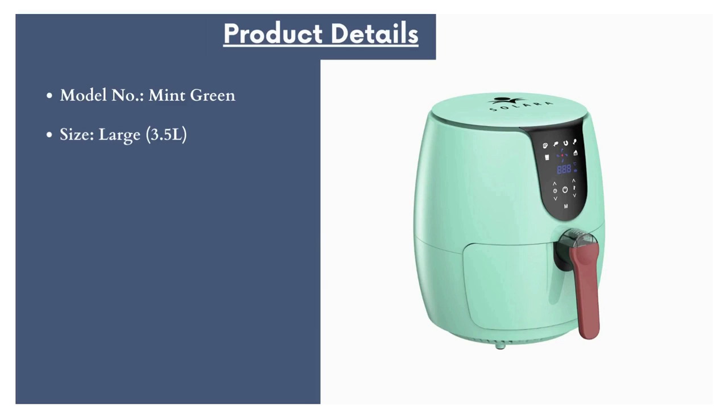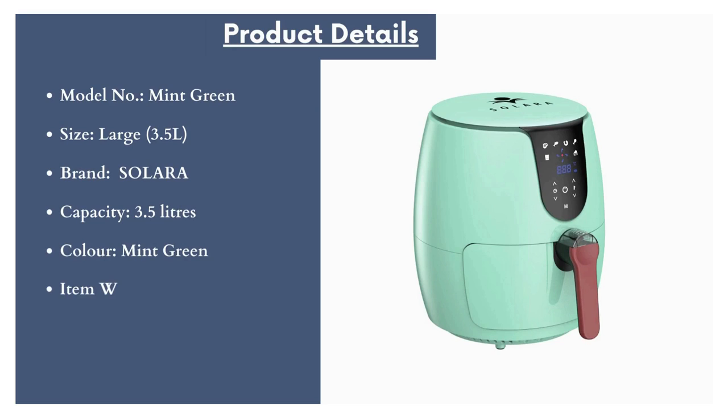Model number: Mint Green. Size: Large, 3.5 L. Brand: Solara. Capacity: 3.5 liters. Color: Mint Green. Item weight: 2 kg.